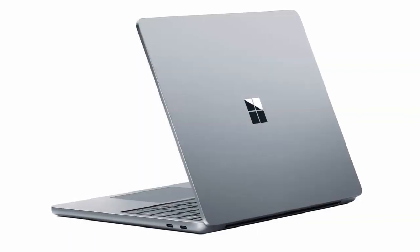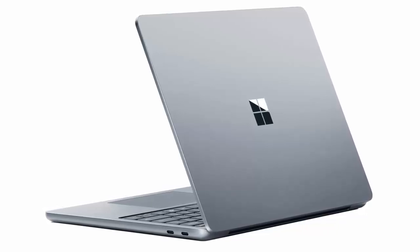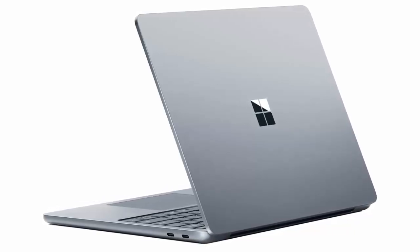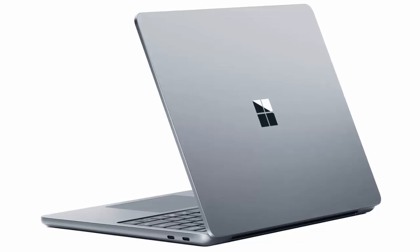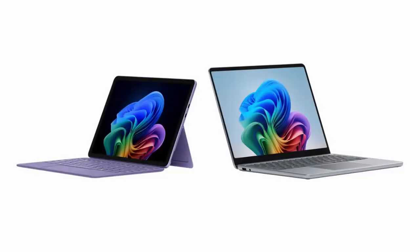Next up, the refreshed Surface Laptop 13-inch. It's sleeker, trimmer, and weighs just 1.22 kilograms, making it the most travel-friendly model in the Surface Laptop family. Ideal for students, creatives, and mobile professionals.